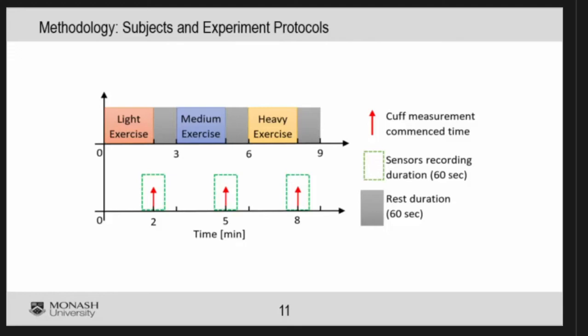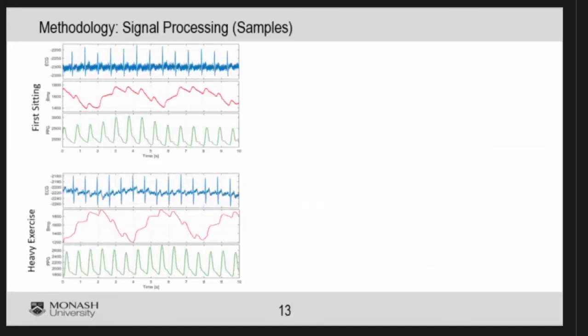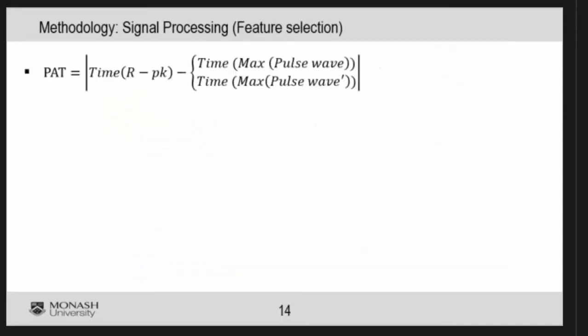When you do exercise, your blood pressure increases, which gives us a chance to test the algorithm under elevated blood pressure. We did a lot of signal processing. This is the block diagram. This is a snapshot of collected signals — the top one is ECG and then bioimpedance. You can see the breathing in the bioimpedance signal. We let participants behave normally during the trial — we didn't ask them to stop breathing or stop talking — so we needed to do a lot of signal processing. The bottom shows heavy exercise data, and we processed it to obtain clean signals.